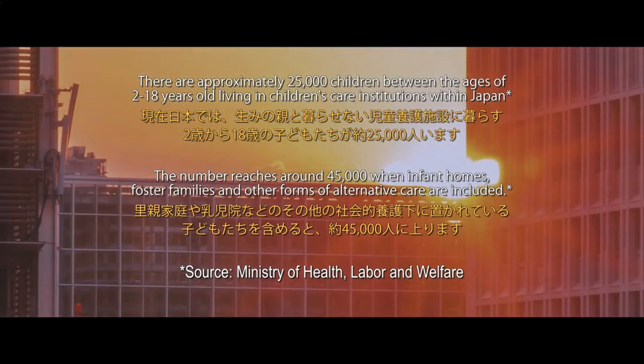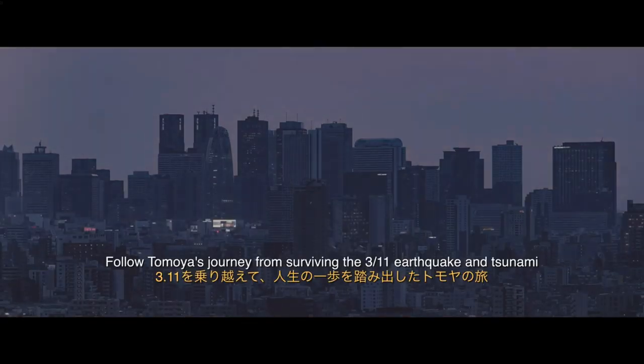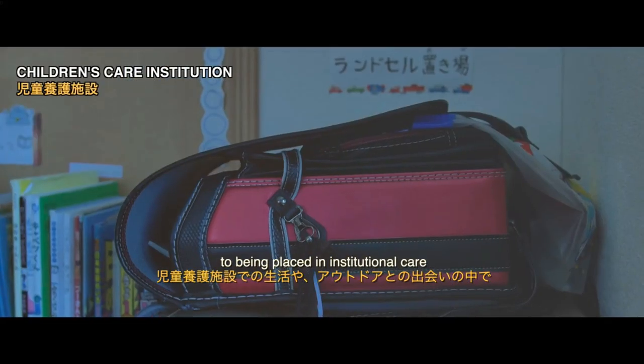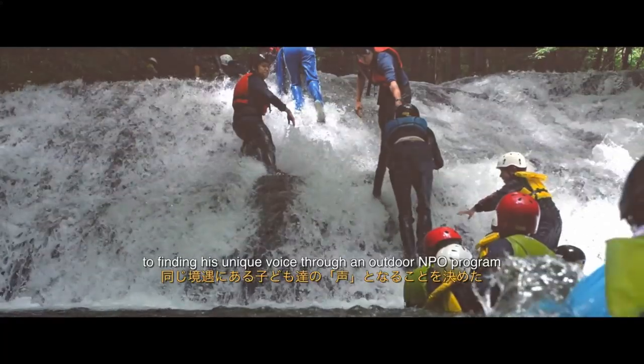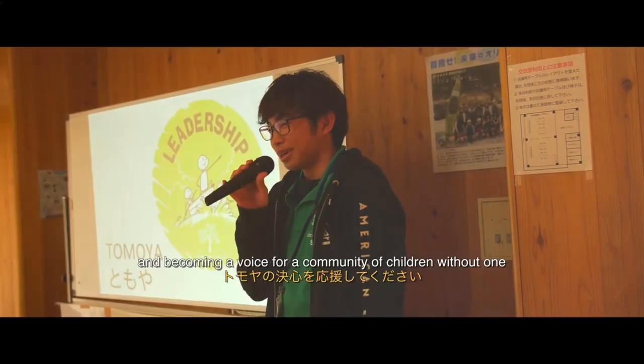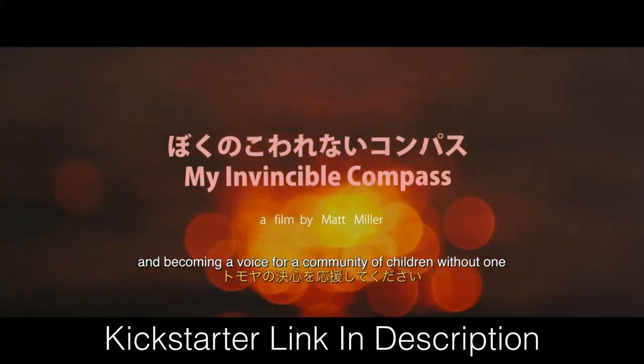Before I get started, I wanted to mention a project that I'm going to be helping out on real quick. A director from Japan is doing a documentary that centers around childhood trauma and mental health in Japan, centering around the Fukushima disaster. I think stories like this are really important to tell, and as somebody who's part Japanese, it really resonated with me, so I've put the link to the project's Kickstarter in the description. Check it out if you have a minute, share it with anybody who might be interested.